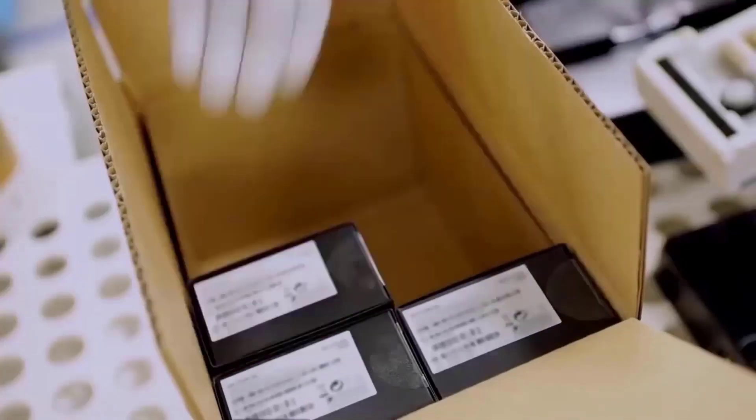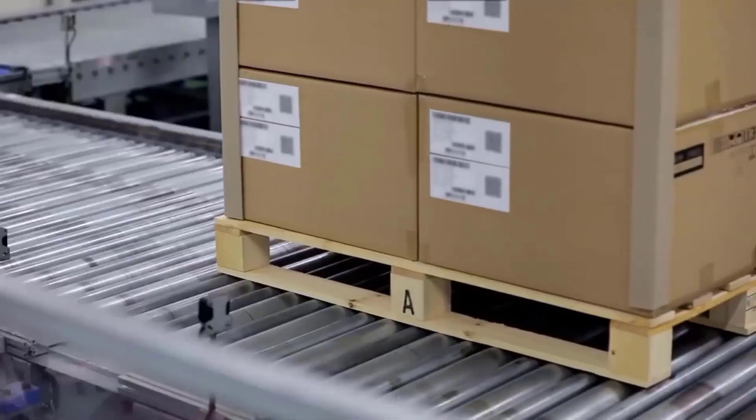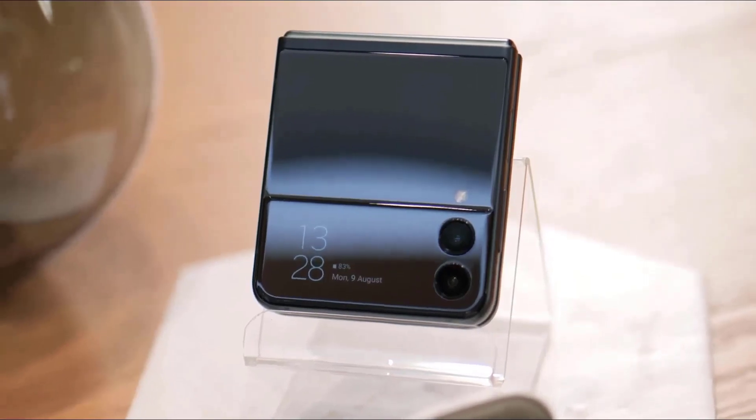The CEO continues by saying that other colors will be offered for the device, including ones that had previously received more attention, such as beige, gray, light green, and light pink. Along with the popular colors of beige, black, and light blue, Young also claims that the Galaxy Z Fold 5 will be offered in blue and platinum hues.